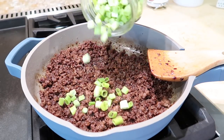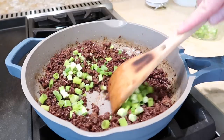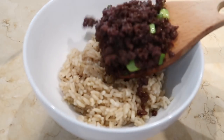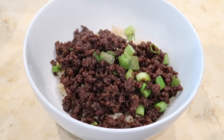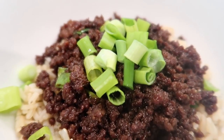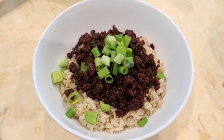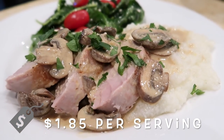Stir in half of the chopped green onions and save the rest for topping. Serve the beef over hot cooked rice and garnish with the remaining green onions and sesame seeds if you have them on hand. This was delicious all by itself, but I think it would also be great topped with some stir-fried vegetables or even a fried egg.